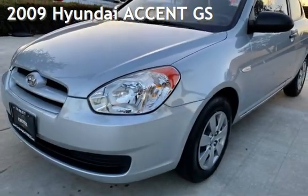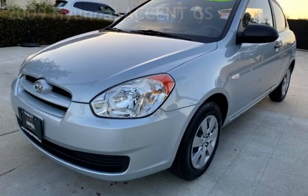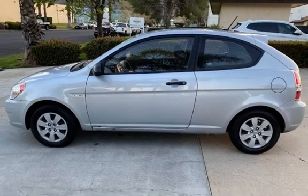Presenting a pre-owned 2009 Hyundai Accent GS. This two-door hatchback has a four-cylinder, 1.6-liter i4 engine, with front-wheel drive, and an automatic transmission.